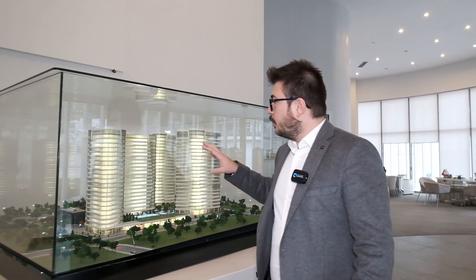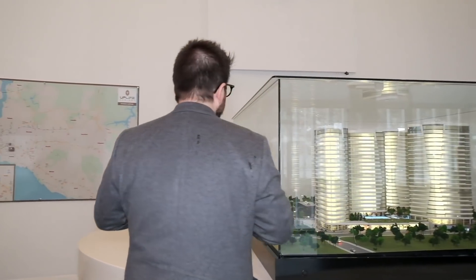In this project there are 830 apartments: one bedrooms, two bedrooms, and three bedrooms. As social facilities, we have an outdoor swimming pool, indoor swimming pool, spa, gym, sauna, and Turkish bath — all the facility needs are inside the project.